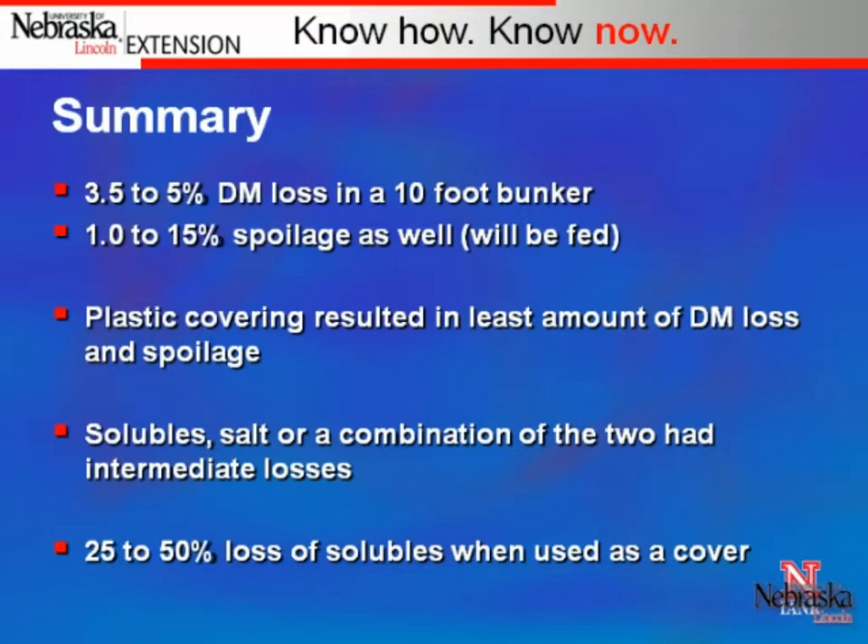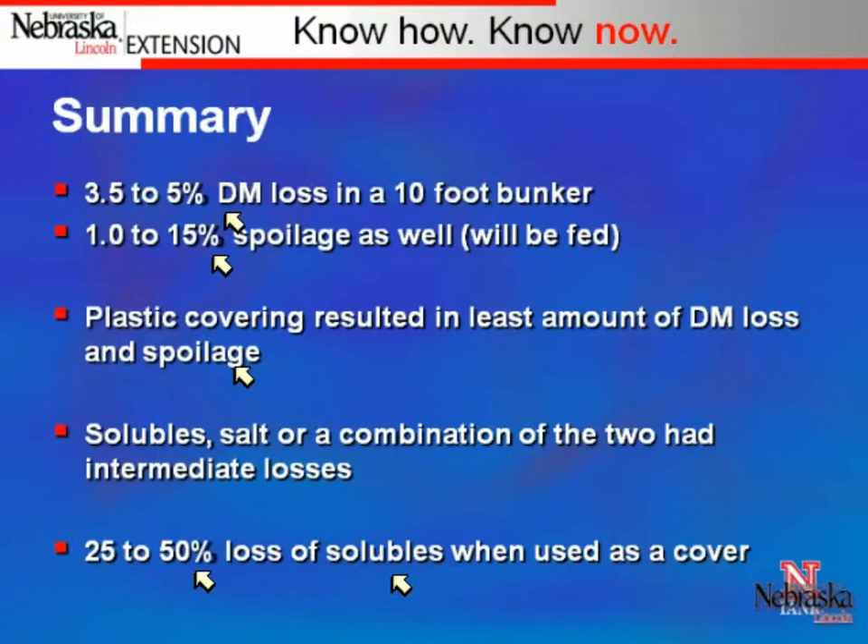The controls — wet distiller's grains mixed with straw left in barrels for 45 days — showed three distinct layers on the surface and good material deep down. To summarize: in a 10-foot bunker, we estimate you'd lose 3.5% to 5% of the dry matter. Depending on the cover, we saw 1% to 15% spoilage. Plastic covering resulted in the least spoilage; uncovered control had the most; solubles and salt were intermediate. If you're going to use syrup sprayed on top of a bunker storage, you're going to lose 25% to 50% of that material used as a cover — so the solubles better be cheap.